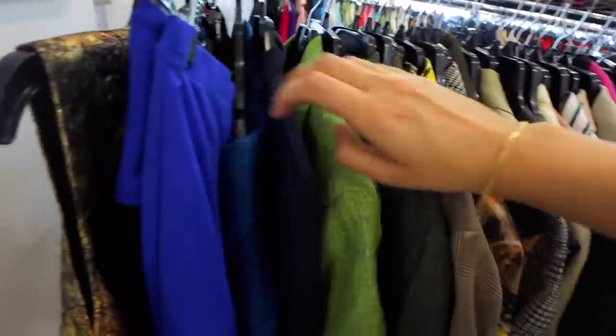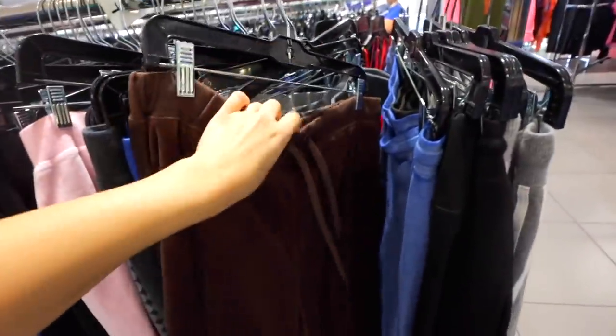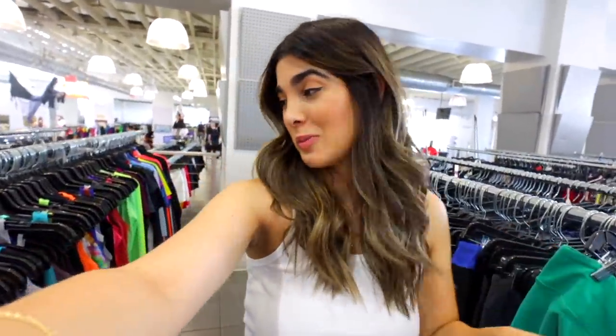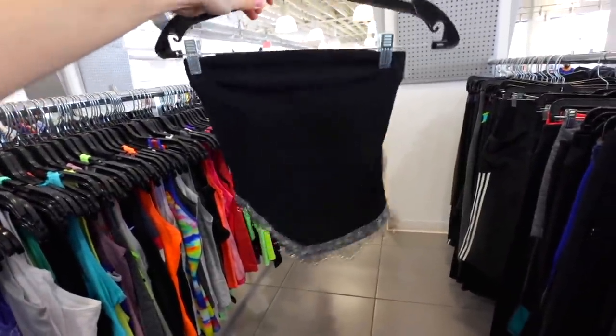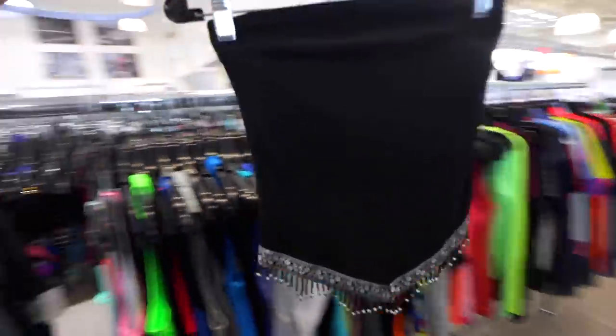We're on the hunt for the brown Juicy Couture pants. The jacket was a small so I think a matching pair should be in the small section. Unfortunately no luck in the track pants — I haven't found those Juicy bottoms. But I did find some intriguing tops, including one that reminds me of something from The OC or Mary-Kate and Ashley. I love little tube tops like this.